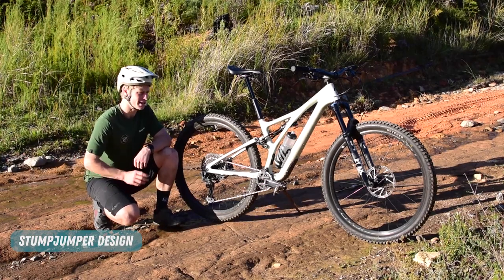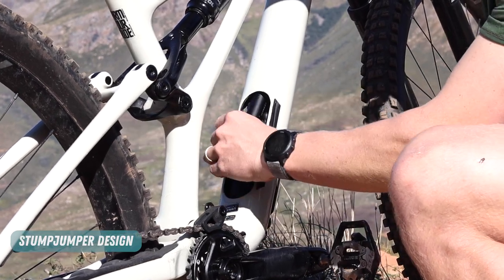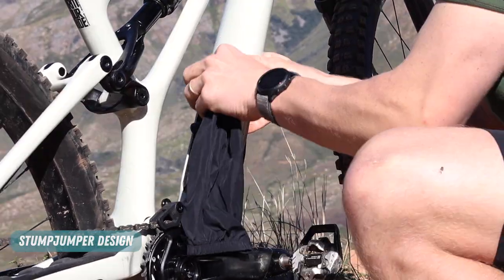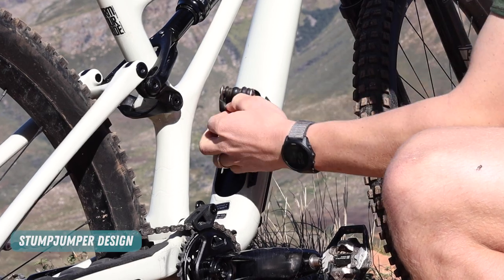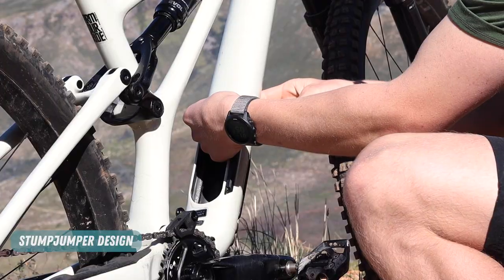Specialized popularized in-frame storage, and their system is one of the easiest to use. What can you fit inside it? Well, many things: a mini pump, a spare jacket, a multi-tool, your spare tube — hey, a sausage roll, speckled eggs, and even your toothbrush if you need to.